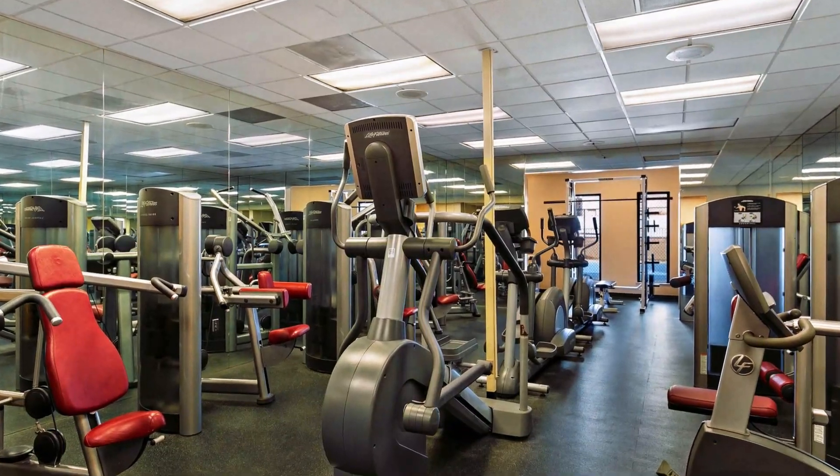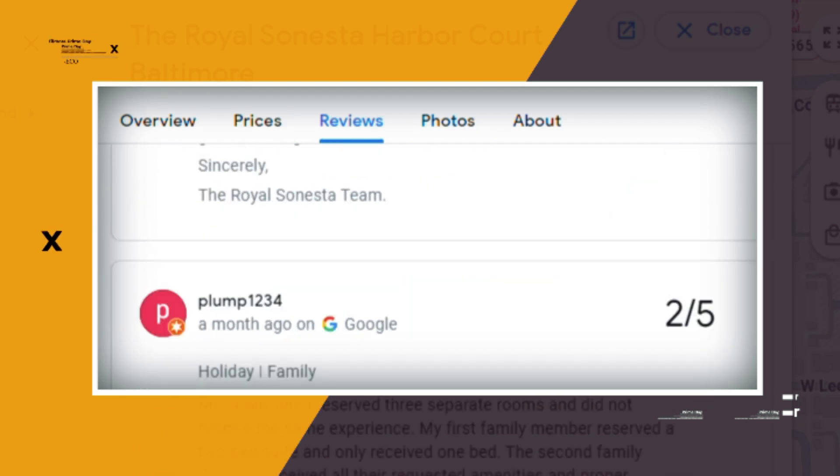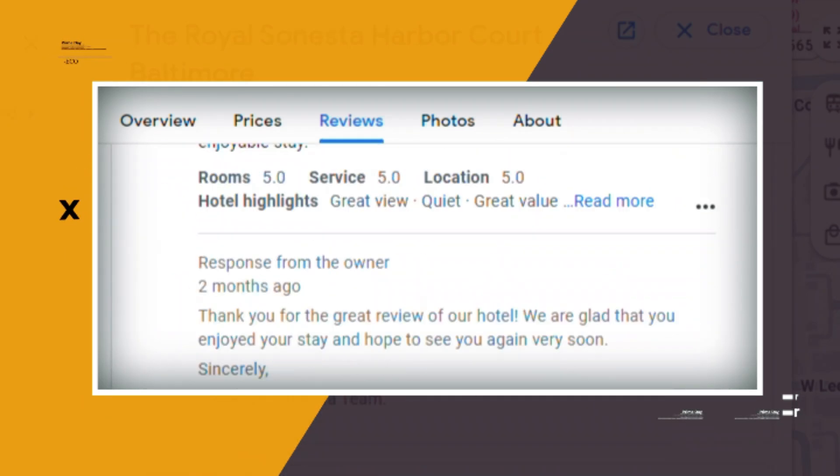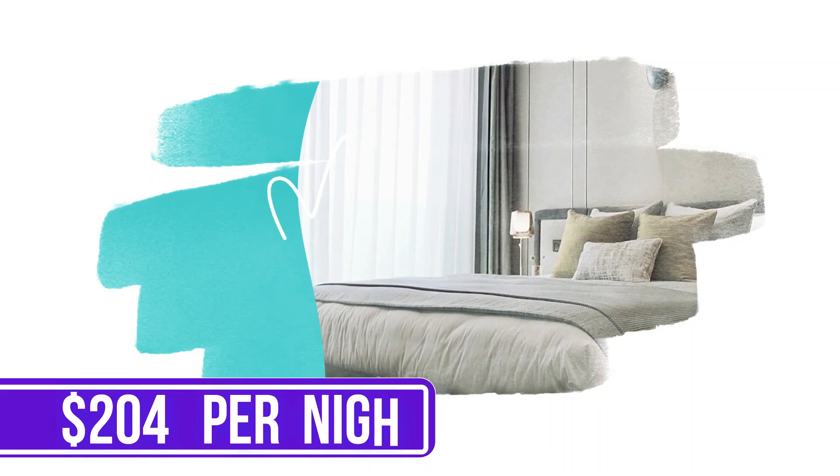Rooftop amenities include a fitness center, a pool, saunas, and a tennis court. Google reviews show a 4.3 rating based on 2,219 reviews. You can book a room for as low as $204 per night.